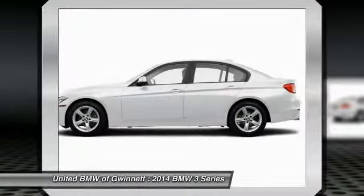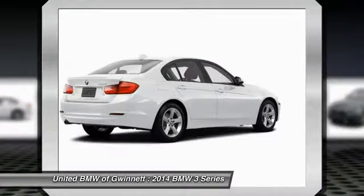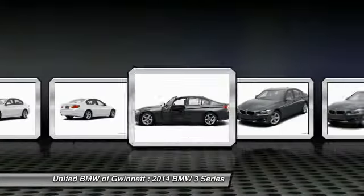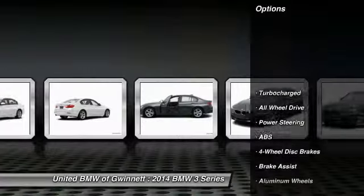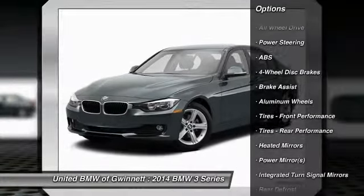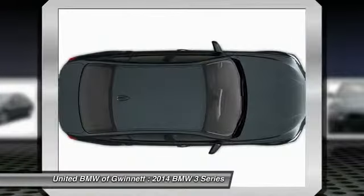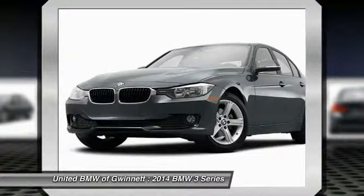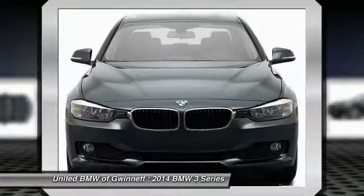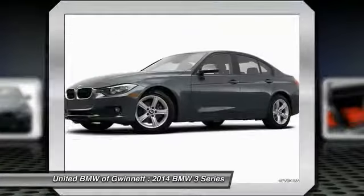The BMW 3 Series has a well-deserved reputation for packing outstanding driving dynamics and excellent quality. Some of this vehicle's great options include stability control, steering wheel audio controls, traction control, anti-lock braking system, all-wheel drive, power steering, adjustable steering wheel, driver airbag, keyless entry, and floor mats. Your new ride is just a phone call away.